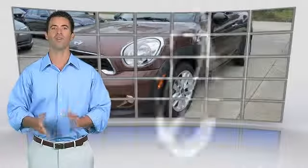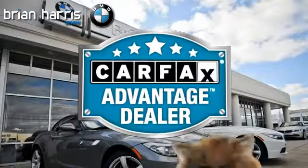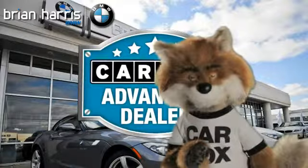This vehicle qualifies for the Carfax Buy Back Guarantee. Just say show me the Carfax at Brian Harris BMW, a Carfax Advantage dealer.